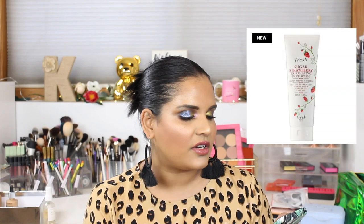The Natasha Denona Tan Bronzer and Glow Palette really caught my eye, but I saw it in person when I was hanging out with Angie at the Sephora store and it wasn't that impressive, so I'm going to take that off my list.